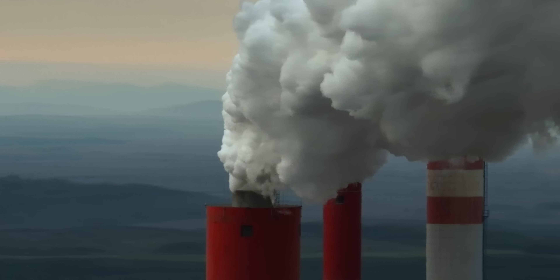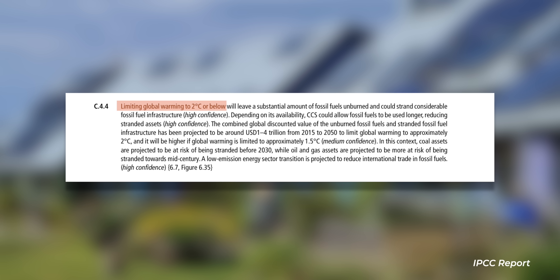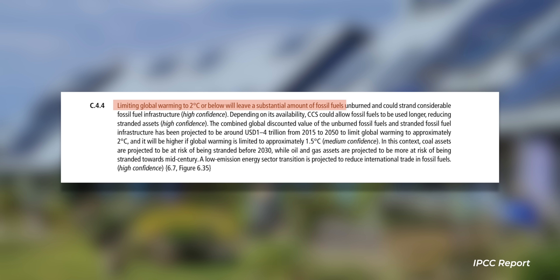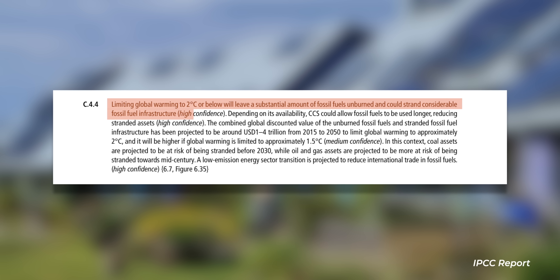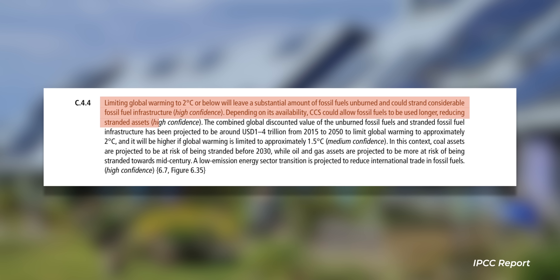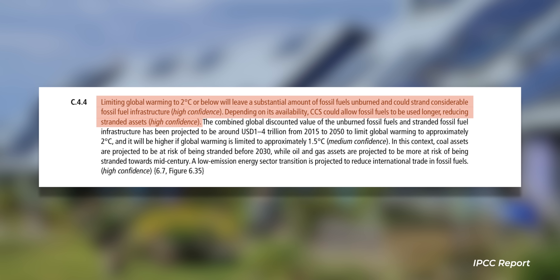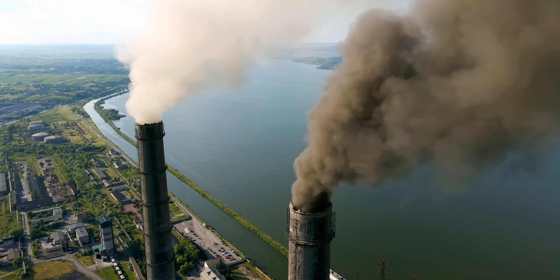But given all of that, why is anyone even thinking about power stations with CCS? The answer is actually in the latest IPCC report, in the section on mitigation, section C 4.4, which says: limiting global warming to two degrees C or below will leave a substantial amount of fossil fuels unburned and could strand considerable fossil fuel infrastructure. Depending on its availability, CCS could also allow fossil fuels to be used longer, reducing stranded assets. And so there you have it — that's why the oil companies are pushing CCS. It allows them to continue burning oil, whether or not it's any good for the rest of us.